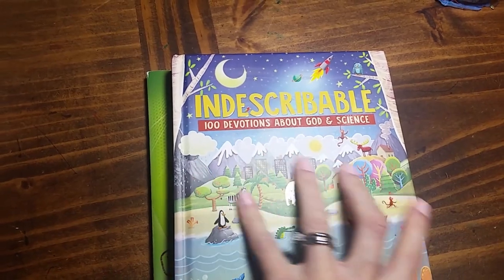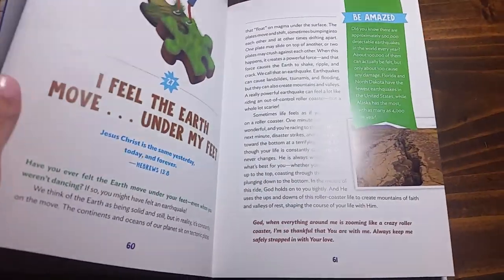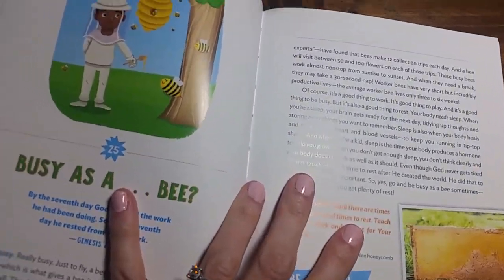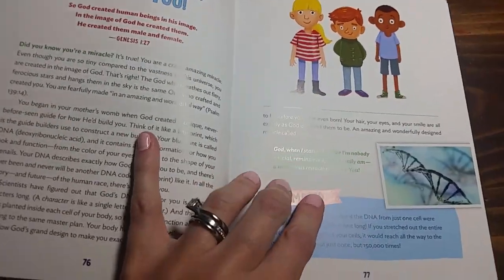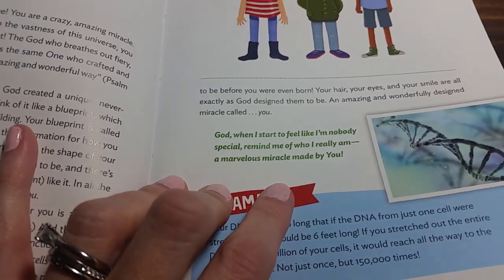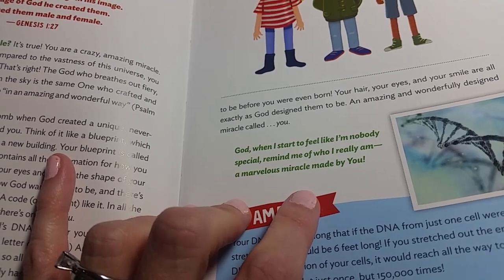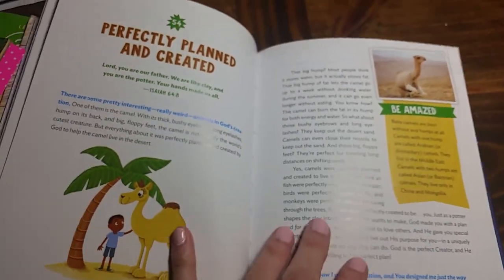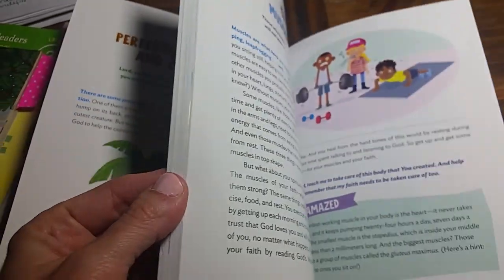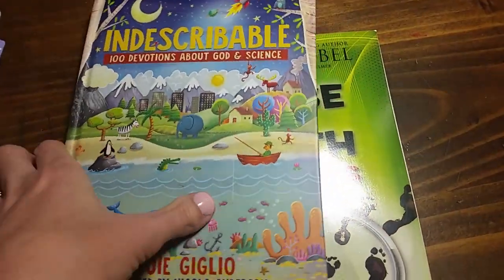For our devotion time, we're going to be using Indescribable: 100 Devotions About God and Science by Louie Giglio. We've done some of these and they're just neat little things about the world around you with God as the focus. There are little prayers at the end of each one — for example, "God, when I start to feel like I'm nobody special, remind me of who I really am — a marvelous miracle made by you." That one looks like it's about DNA. He likes science, so he learns a little something and gets information about God and how it relates to his day-to-day life.